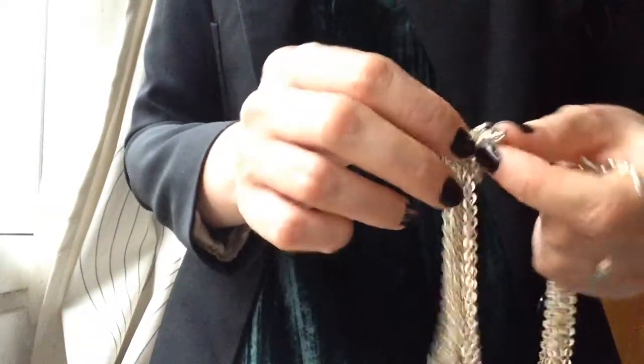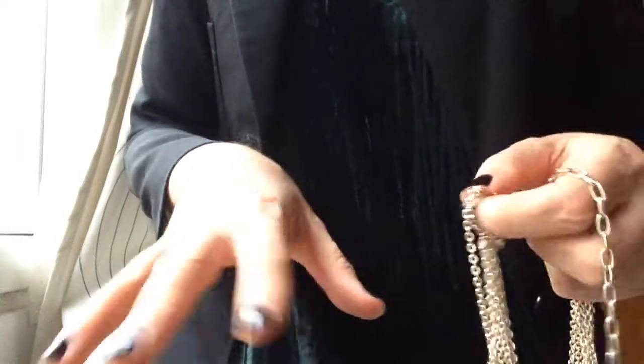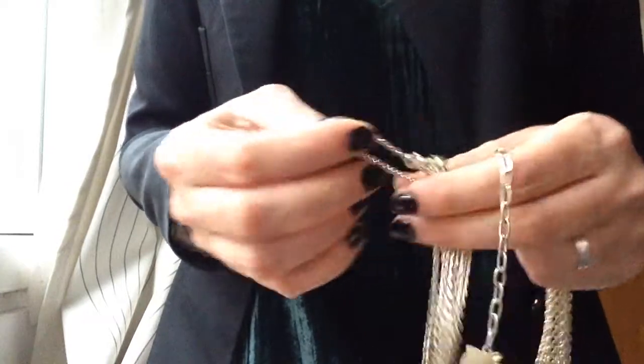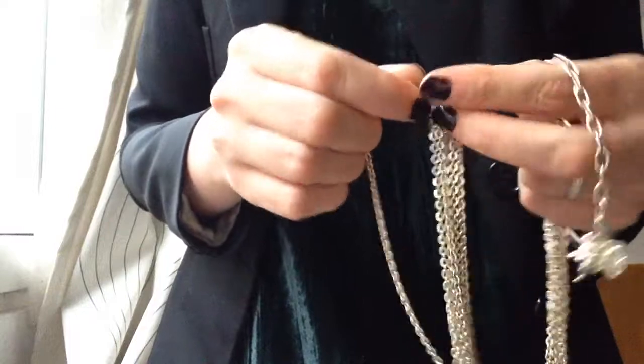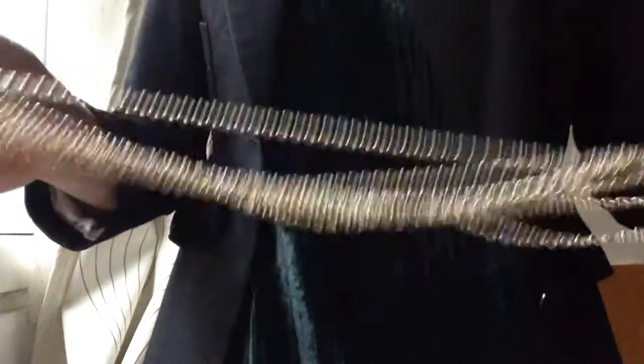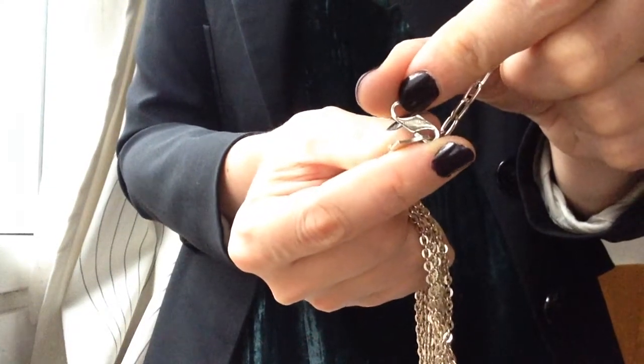I'm not sure if I showed you this before — maybe just the necklaces, because the other things are new, well, vintage new, because I just got them. For new subscribers or new visitors: this is a necklace, it's a bit tangled, and it says 'West Germany' right here.